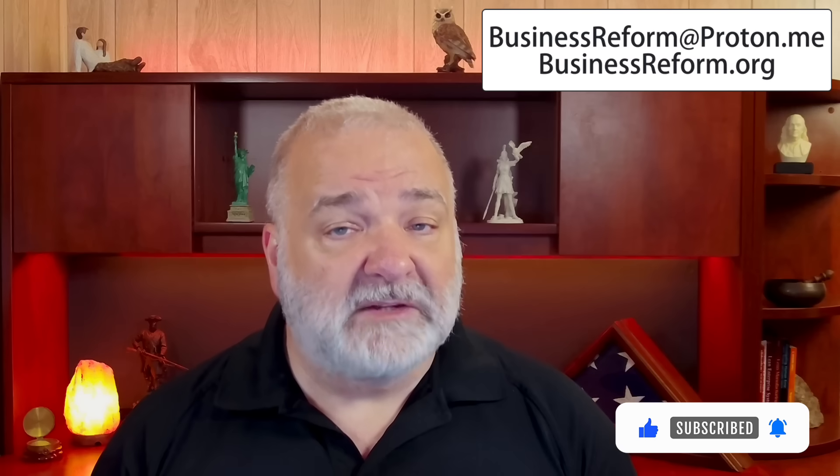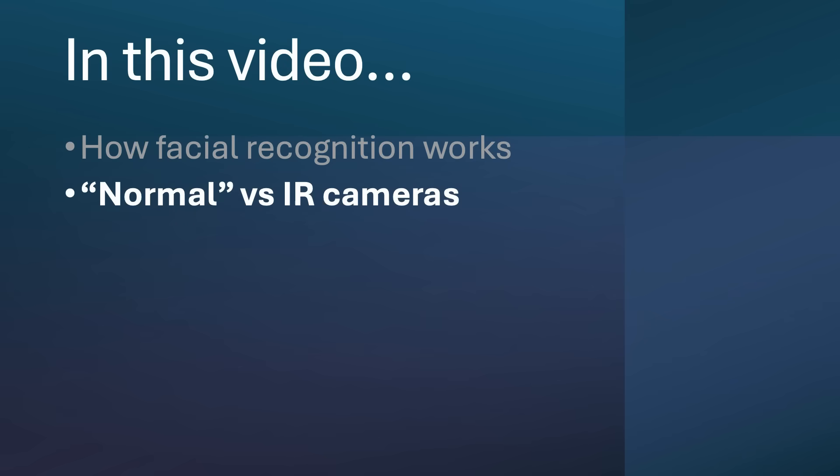If you think you can defeat facial recognition by wearing a wig, a fake beard, or wearing dark sunglasses, I've got some bad news for you. Those techniques simply do not work on most facial recognition systems for one simple reason: infrared cameras.